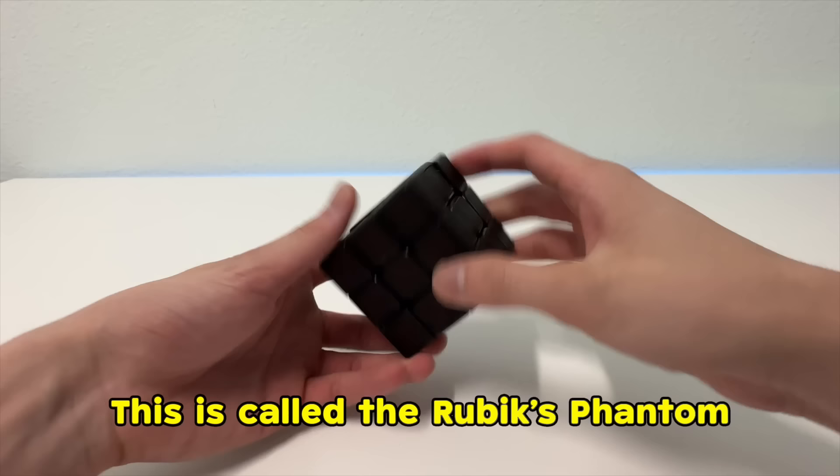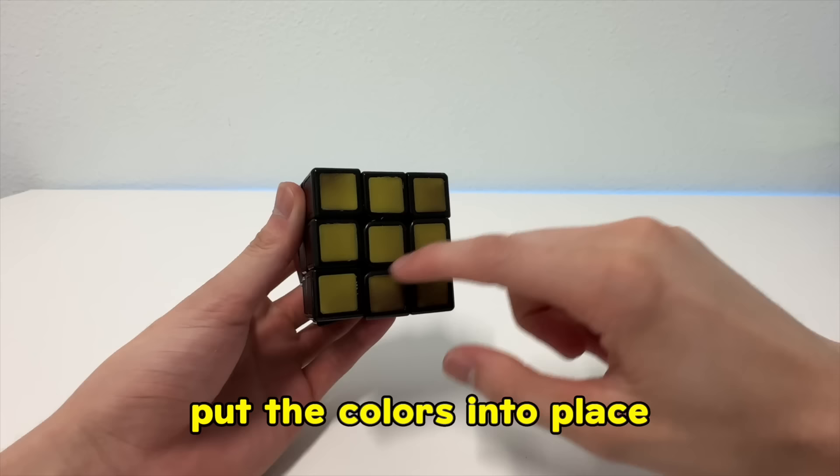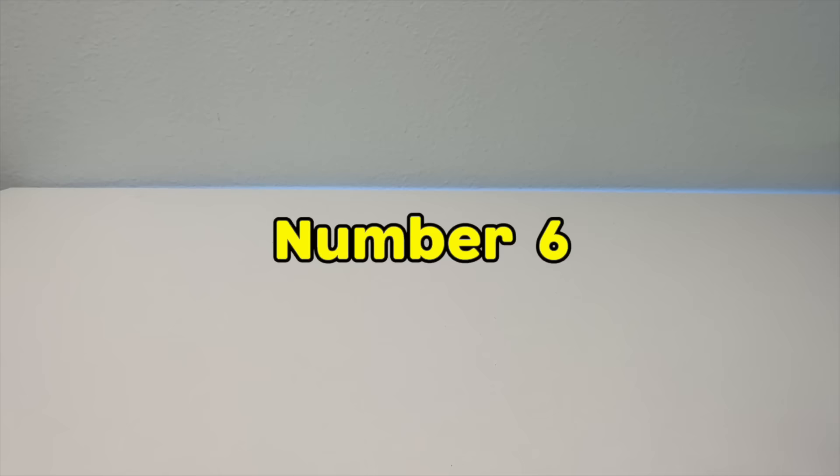Number 5, this one can go from color to black. This is called the Rubik's phantom. It is a temperature-sensitive cube — meaning if you put it in the fridge, it would turn black. And then you can make the colors appear again by rubbing with your body heat. The challenge is to put the colors back into place before it disappears again.